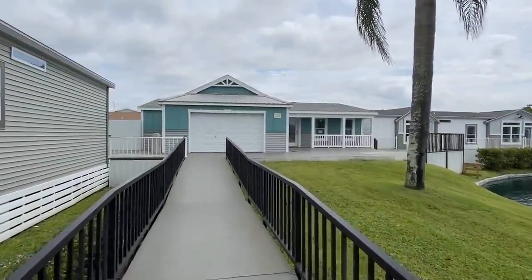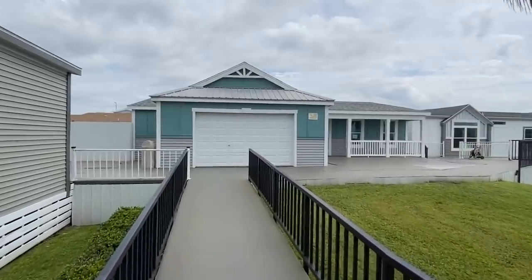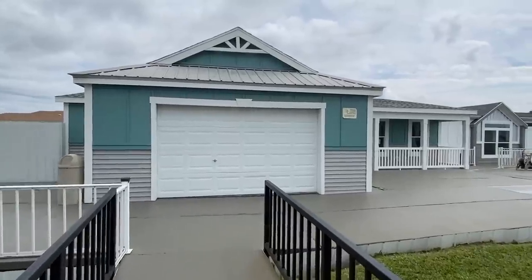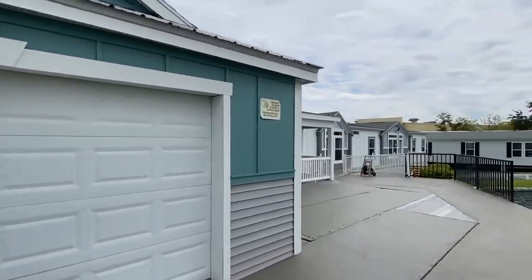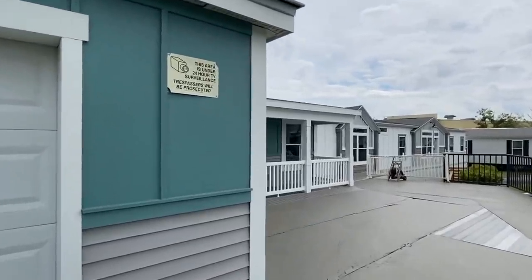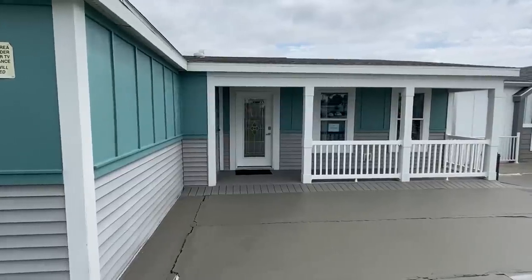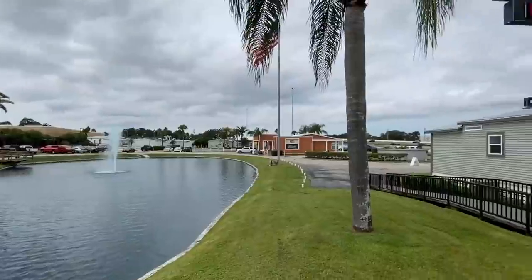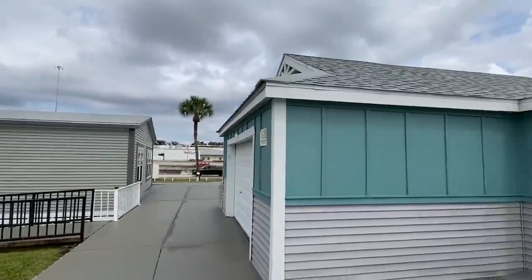What is going on everyone? It is your good buddy Chance and I'm back with a brand new tour. Let's go ahead and get off in this home right here. This thing is nice. I thought I'd start videoing a little ways back so I could show you just the really cool exterior of this house. We're at Palm Harbor Homes in Plant City, Florida.